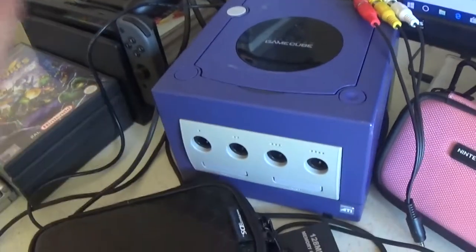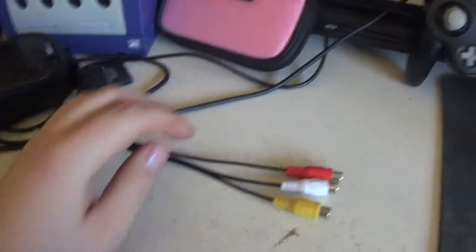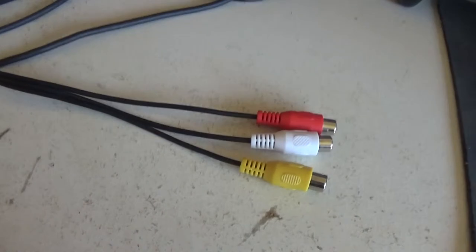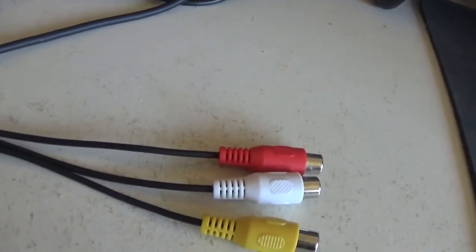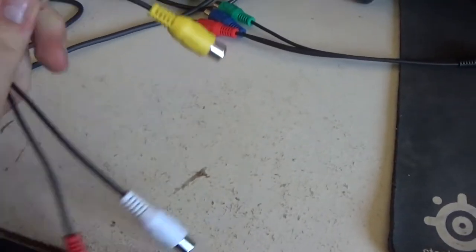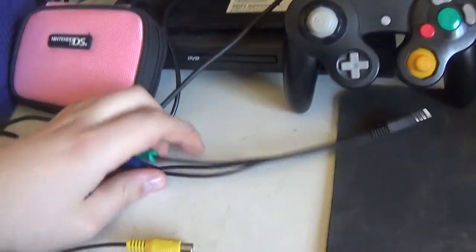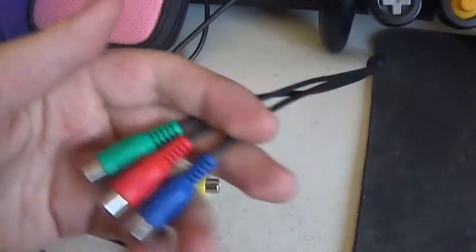So I got a GameCube. I also just noticed I had one of these wires lying around. One is for the RCA cables, and then I got the ones for the official component cables from Nintendo. The only problem is they're ridiculously expensive, like 200 or 300 pounds — or dollars if you're American.